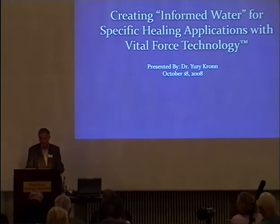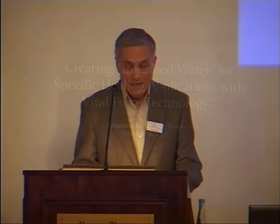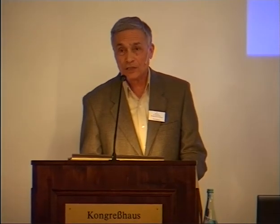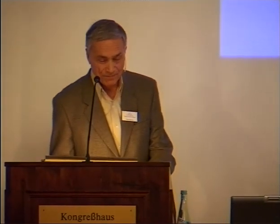Other problems usually include stability of this structured water and also repeatability of the structuring process. We have succeeded in resolving all these problems, creating informed water with known and predictable healing properties using my Vital Force technology. Vital Force technology is able to generate, save, and reproduce specific subtle energy patterns. It is a three-way process.